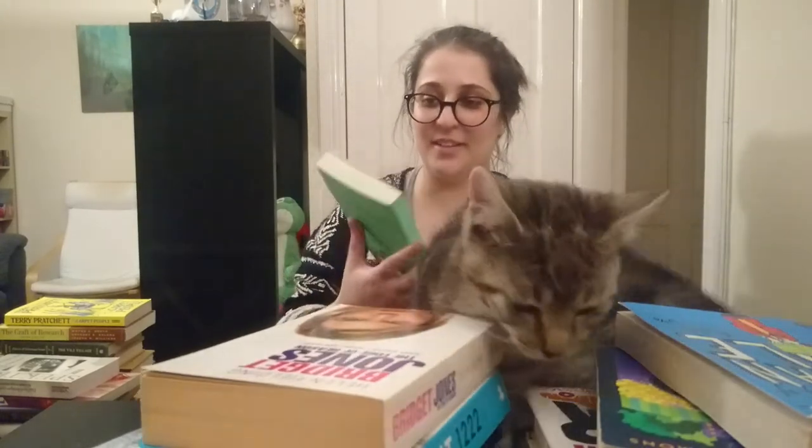Finally we have Kenneth Grahame's The Wind in the Willows. I gave this one three stars too. I didn't quite get on with the style, but it's such a classic that I know I'm going to reread this and give it another chance. It was okay the first time through as well, but I think this is the sort of book that you'll get more out of on a second read.